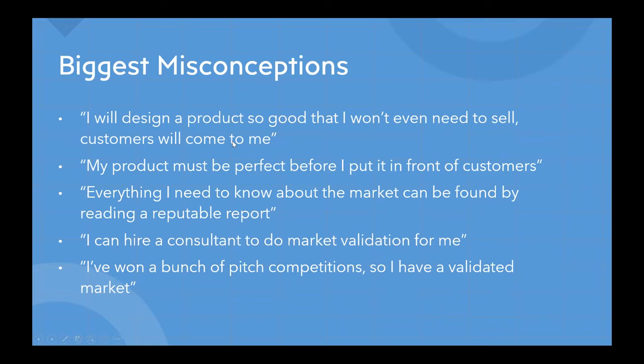The next misconception is: 'Everything I need to know about the market can be found by reading a reputable report.' This is an illusion. You can certainly find a lot of macroscopic market data in a report — valuable information on trends, potential market size, and growth — but it won't tell you how to make your first sale. It won't tell you who's going to give you that first dollar for solving their problem, and that can only come from speaking with customers.